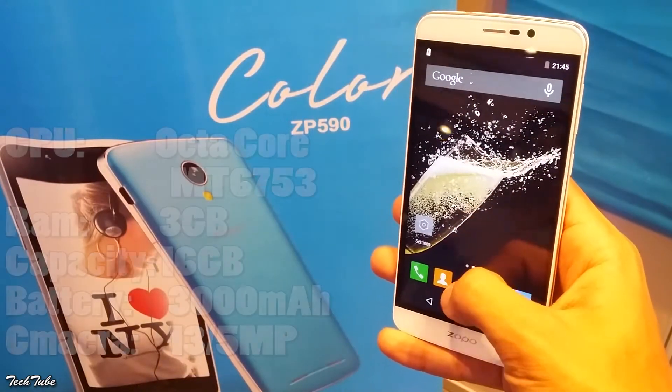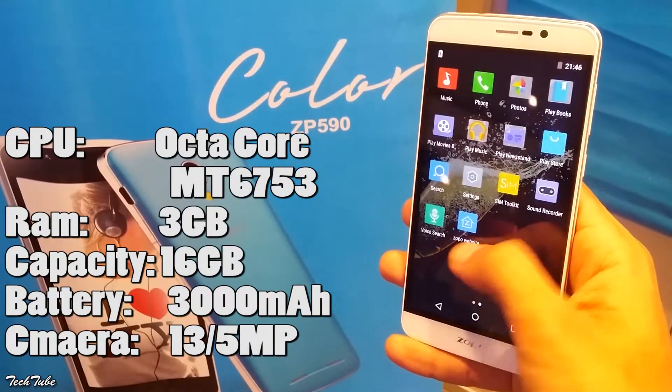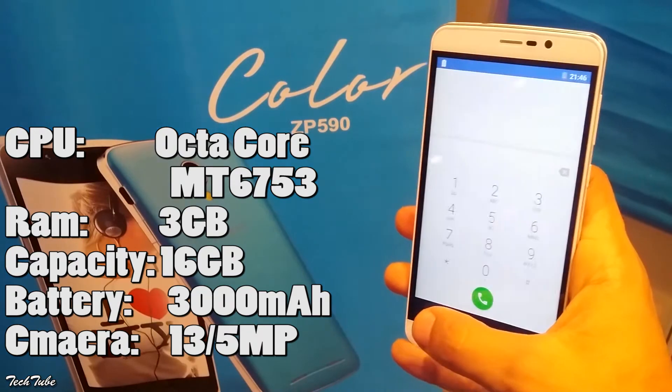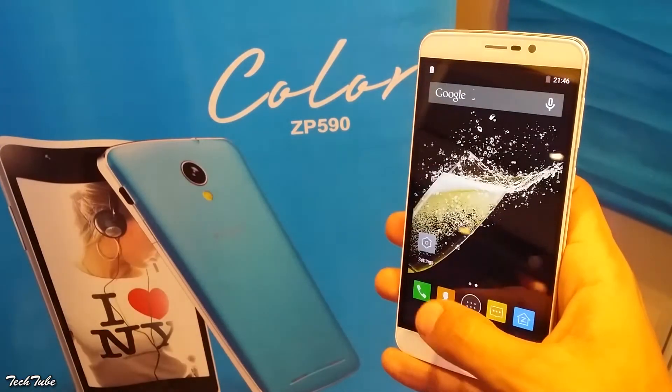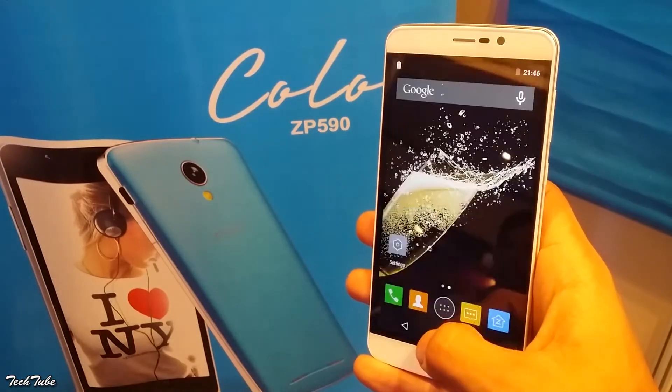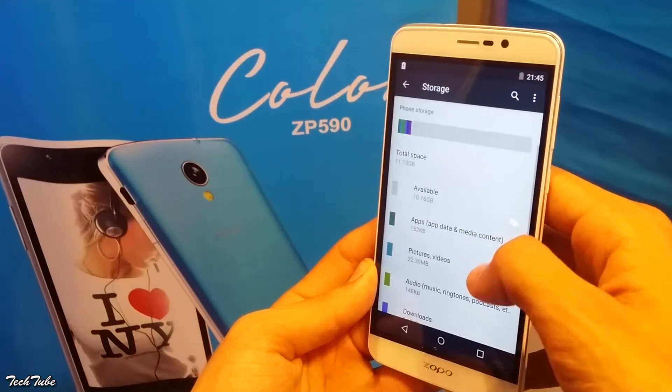Under the hood, you get an octa-core Mediatek processor coupled with 3GB of RAM. This makes the phone very smooth in day-to-day usage, but you'll definitely notice a few dropped frames while playing heavy games.